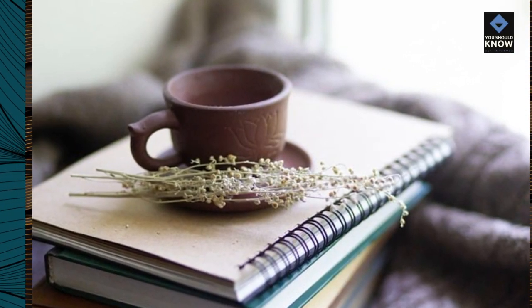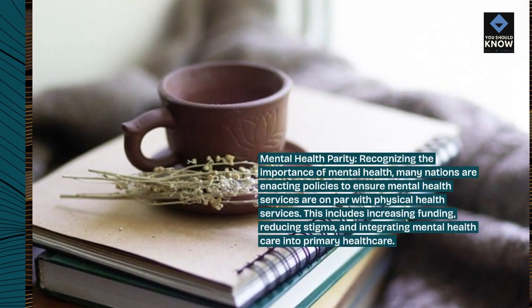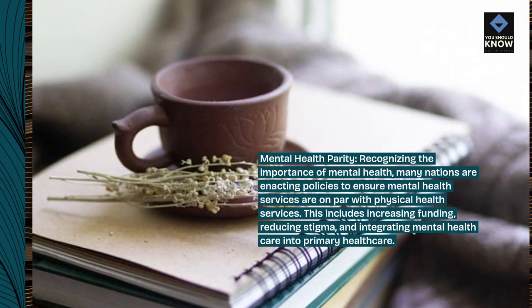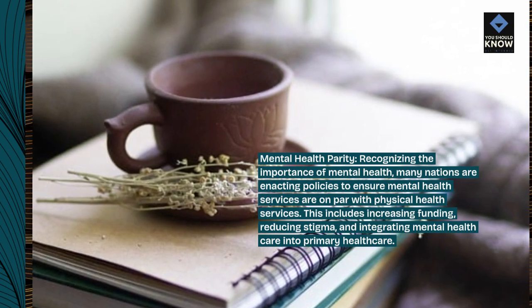Mental health parity. Recognizing the importance of mental health, many nations are enacting policies to ensure mental health services are on par with physical health services. This includes increasing funding, reducing stigma, and integrating mental health care into primary health care.